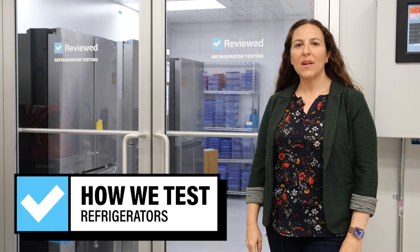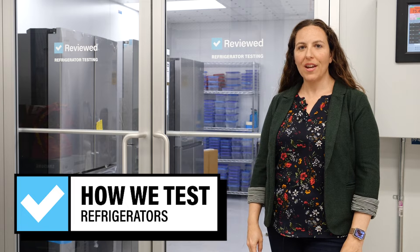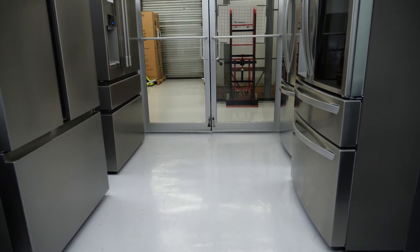Over the past decade, Reviewed has spent over 13,000 hours testing all different makes and models of refrigerators. The first element of our testing is the refrigerator lab itself. This sealed room is maintained at a 72 degree Fahrenheit temperature and 50% relative humidity, no matter what the weather is outside. Let's check it out.